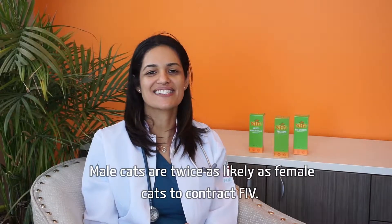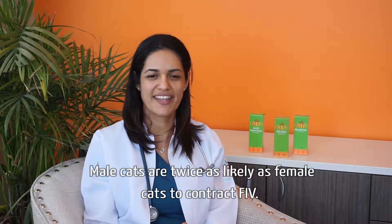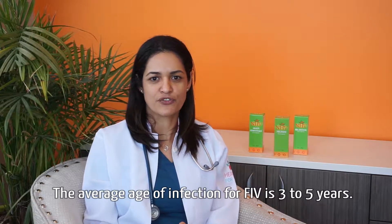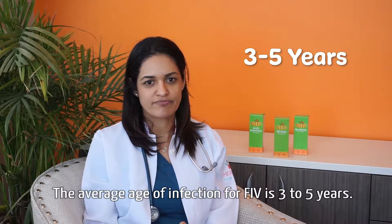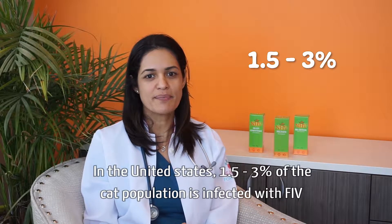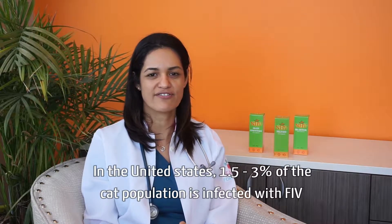Male cats are twice as likely as female cats to contract FIV. The average age of infection for FIV is 3 to 5 years. In the United States, 1.5 to 3% of the cat population is infected with FIV.